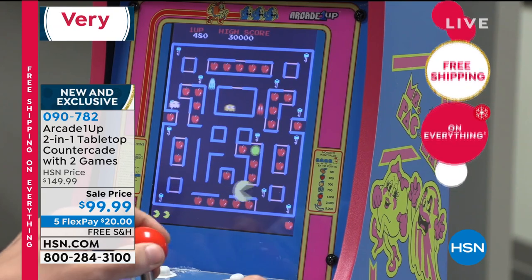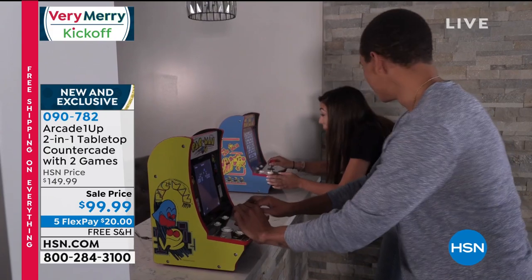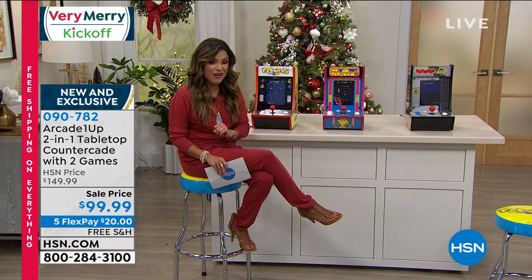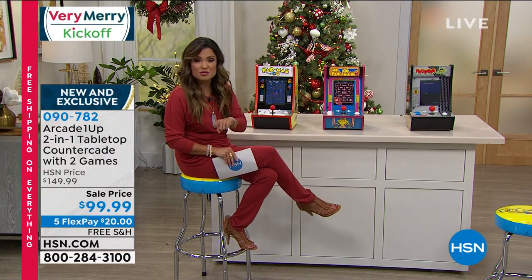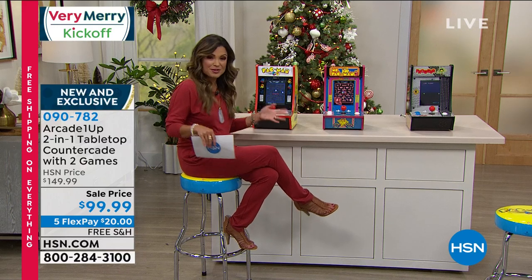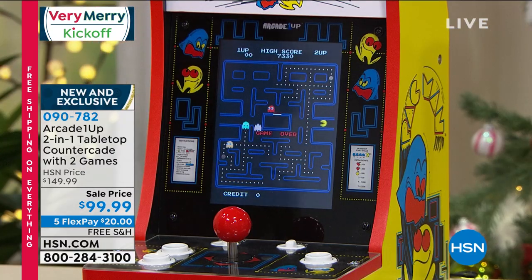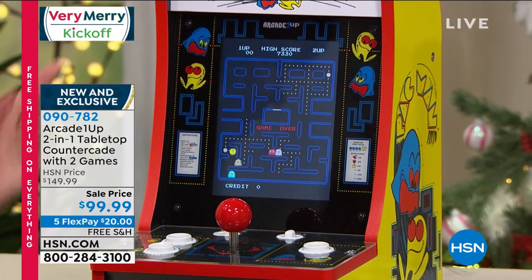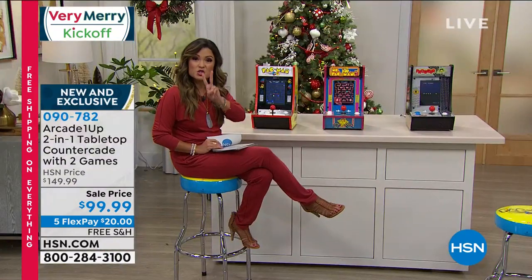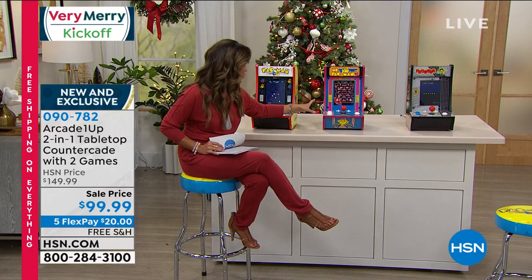It's plug and play — no quarters needed. Classic games that everyone at every age loves to play together. New and exclusive to HSN, with officially licensed artwork, graphics, and sounds nobody else has. It's 50% off right now with free shipping and handling. With flex pay that's about $20, and you can use it through end of January before deciding. There are three different options.